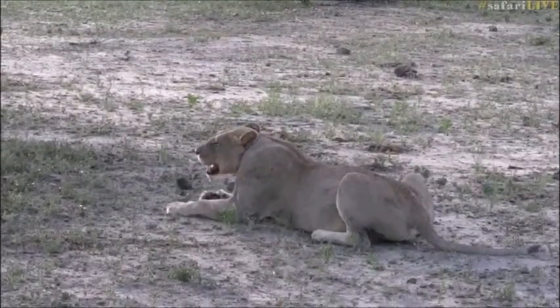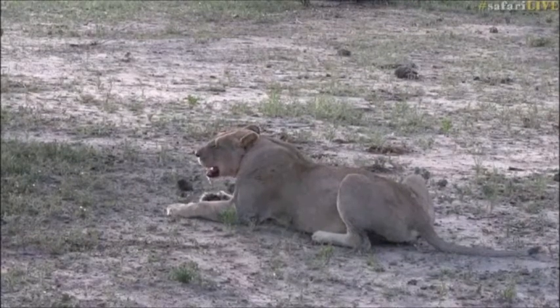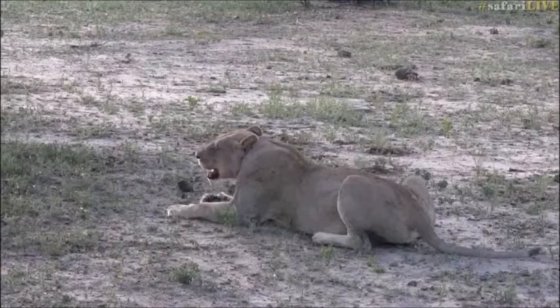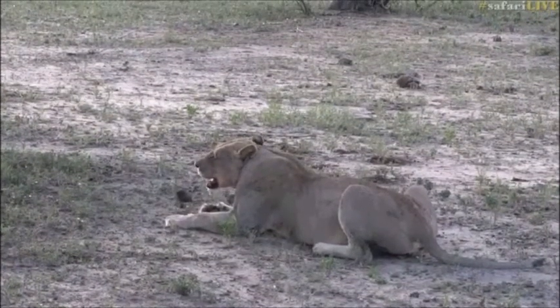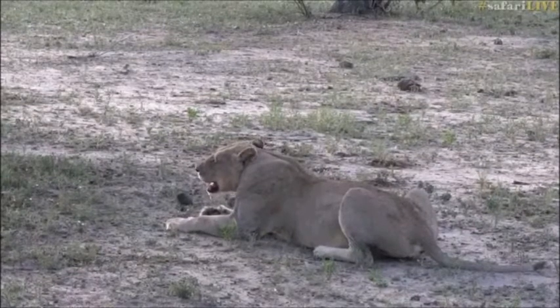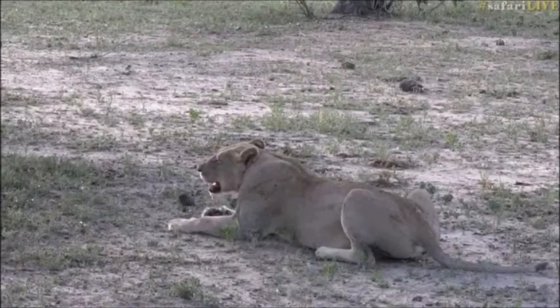Cardinal, thank you very much. So you're saying this pride has got two cubs and then three lionesses. Better keep looking around and see if any of the others want to show themselves. Let's hope this female moves and finds them for us, leads us to them.